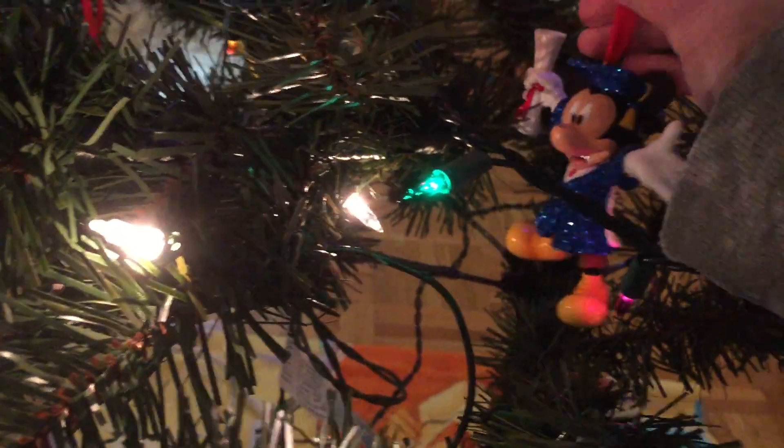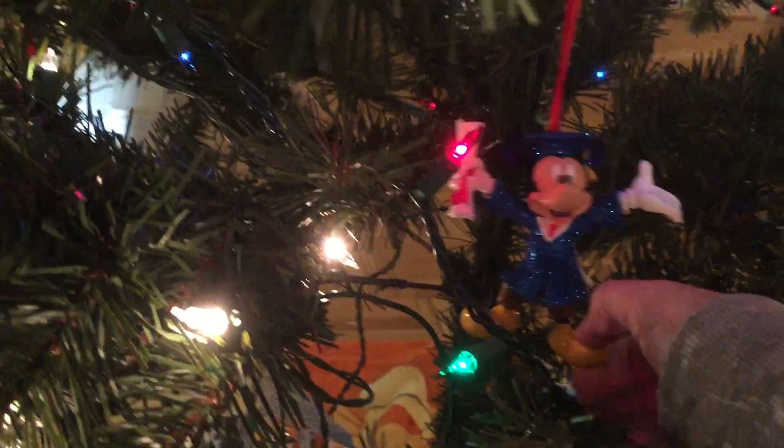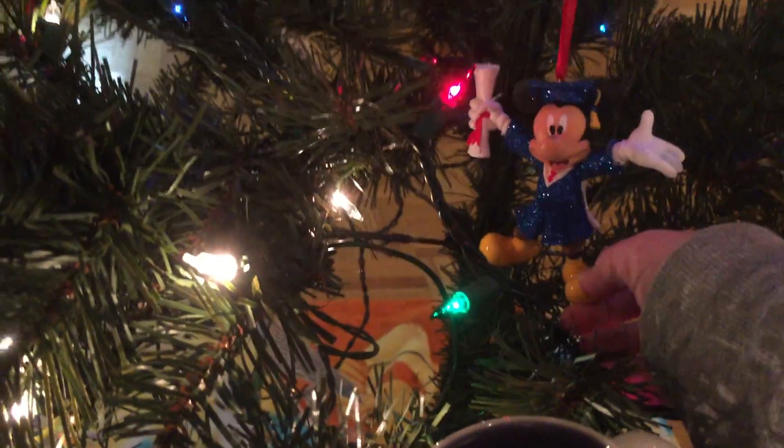Over here is another noseless Mickey — you'll notice a theme here, it's noseless Mickeys. I actually know where his nose is. Glue sticks will not reattach his nose, which is why he has no nose. But it's a graduation Mickey, and I got him at Disneyland in 2012, which is the year I graduated high school. Since this is the last Christmas before I graduate for the third time, it felt appropriate to have him on here.